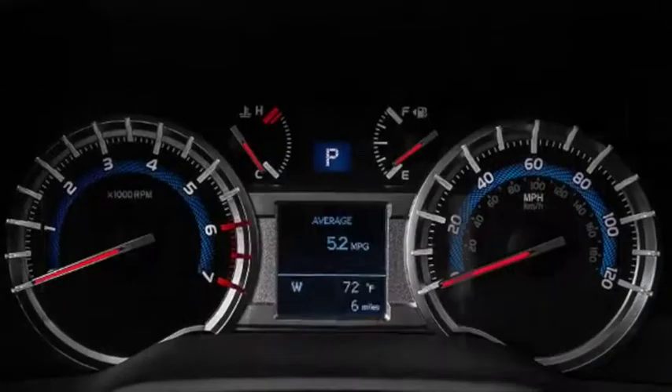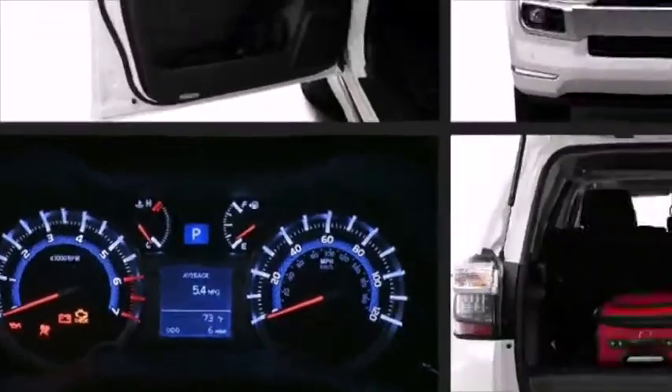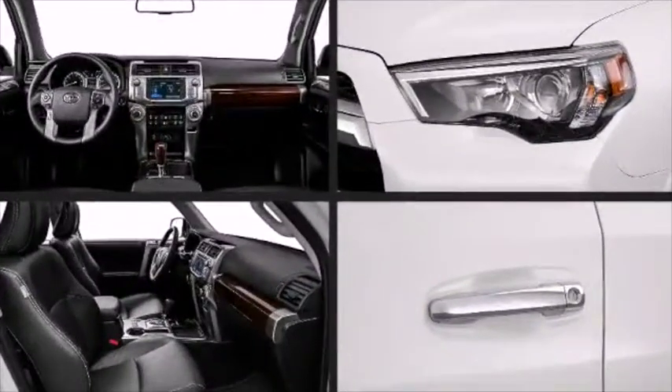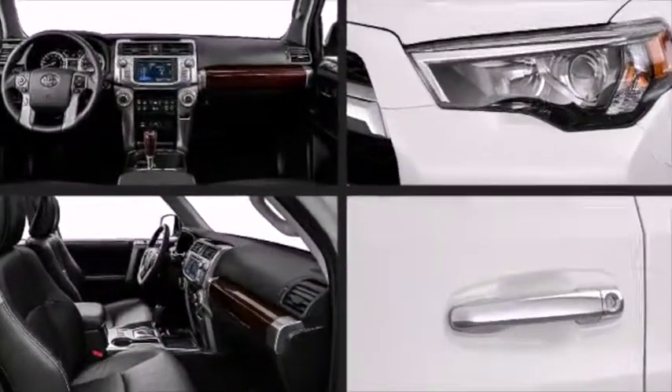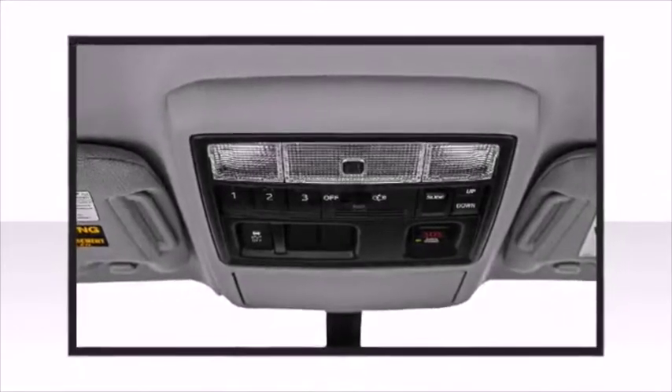Toyota prioritized fit and finish, as evidenced by a tachometer, a trip computer, an outside temperature display, a trailer hitch, a roof rack, and remote keyless entry. Other available features include leather upholstery, an automatic dimming rearview mirror, and heated seats.